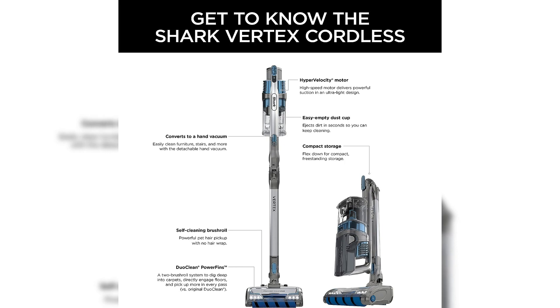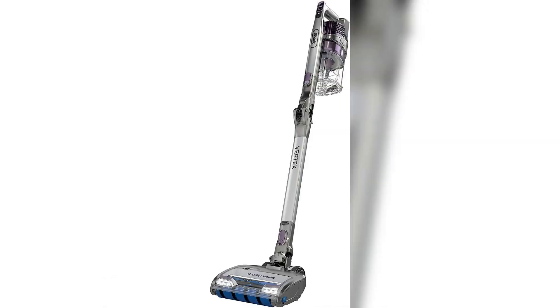Its ergonomic build and LED lights make cleaning easy even in tight spaces. The Shark Vertex DuoClean offers a seamless cleaning experience, making it an excellent choice for busy households seeking efficiency and convenience.